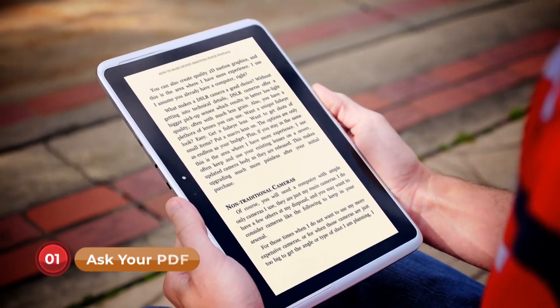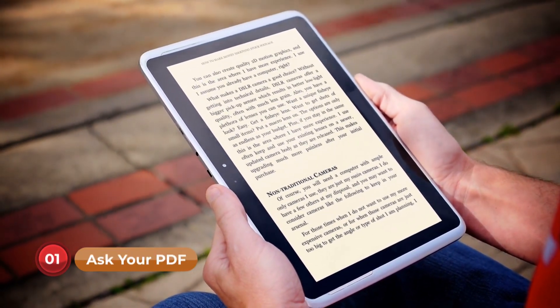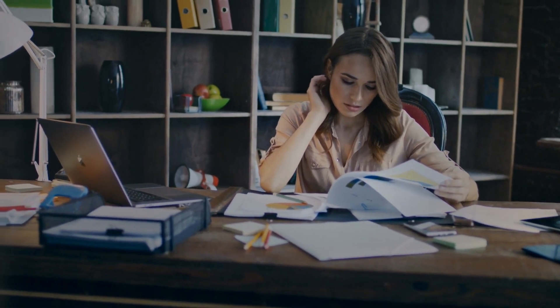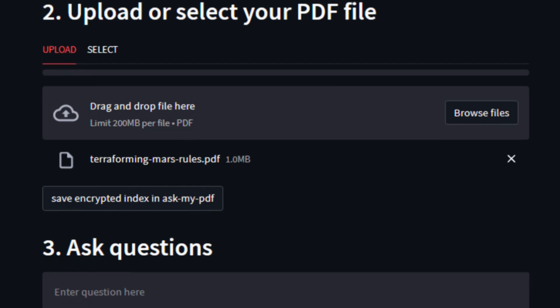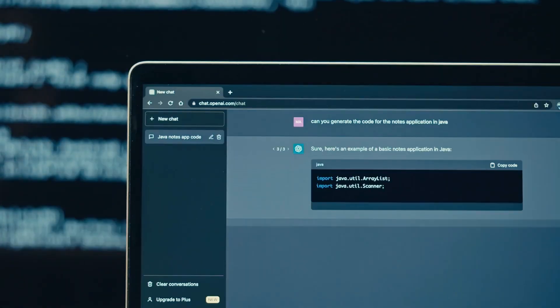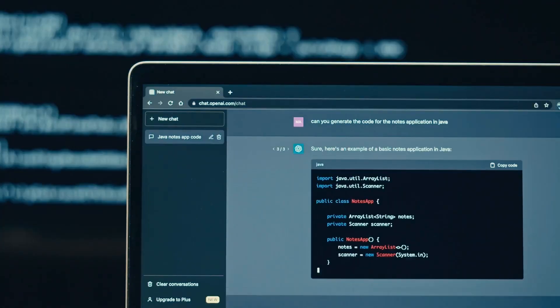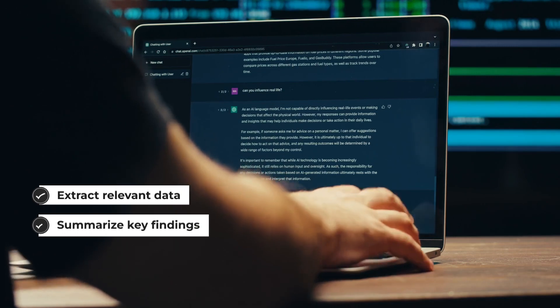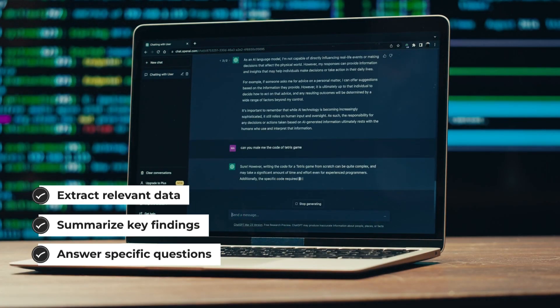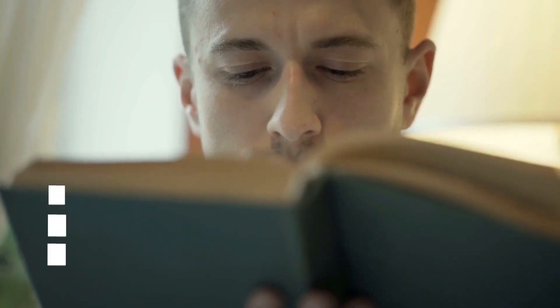Starting with number one: Ask Your PDF. Picture this — you have a stack of research papers to review for your thesis. The Ask Your PDF plugin comes to your rescue. Simply send the PDF files to ChatGPT and it will extract relevant data, summarize key findings, and even answer specific questions about the papers. Say goodbye to hours of tedious reading and let Ask Your PDF enhance your research process.